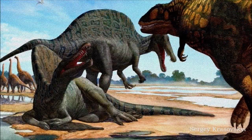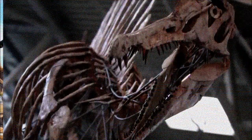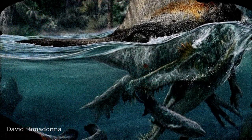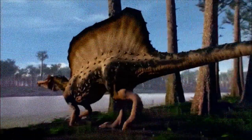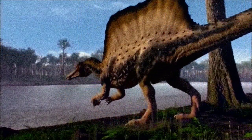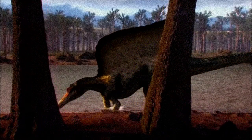Despite continued efforts to find more complete Spinosaurus remains, only fragments surfaced until 2014, when the most complete skeleton to date was discovered in the Kem Kem fossil beds in Morocco. This partial skeleton included fragments of the skull, hand, leg, pelvis, sail-spines, and vertebrae from the neck, back, and tail. These discoveries revealed something unexpected: Spinosaurus had a much longer torso, short legs, and an M-shaped sail on its back. Its feet were adapted for muddy terrain and may have been webbed, hinting at a semi-aquatic lifestyle.